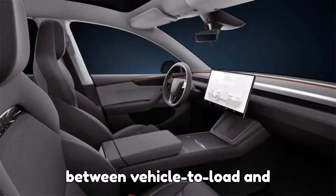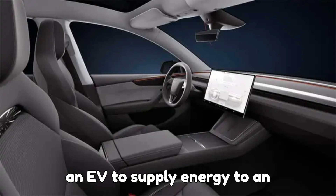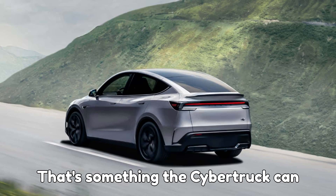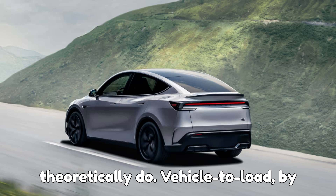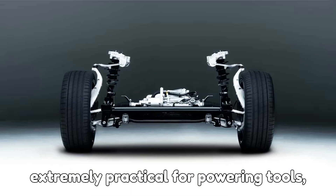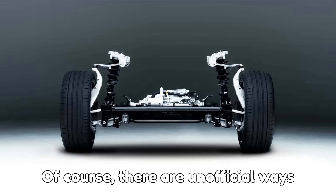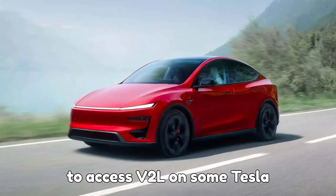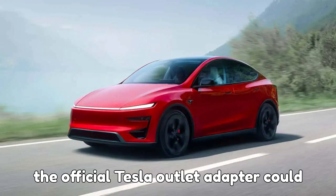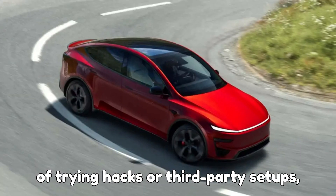It's worth noting the difference between vehicle-to-load and vehicle-to-home. Vehicle-to-home allows an EV to supply energy to an entire house during an outage, especially if paired with a Powerwall — that's something the Cybertruck can theoretically do. Vehicle-to-load, by contrast, is more limited but still extremely practical for powering tools, camping gear, or even keeping a small fridge running during a tailgate party. There are unofficial ways to access V2L on some Tesla models, but using anything outside of the official Tesla outlet adapter could risk your warranty, so if you're thinking of trying hacks or third-party setups, proceed carefully.